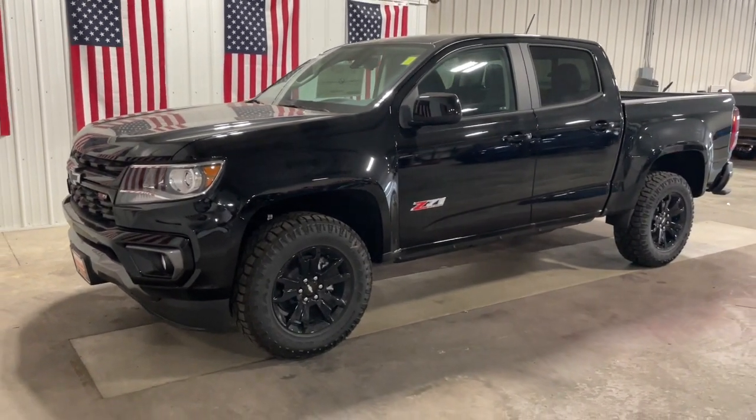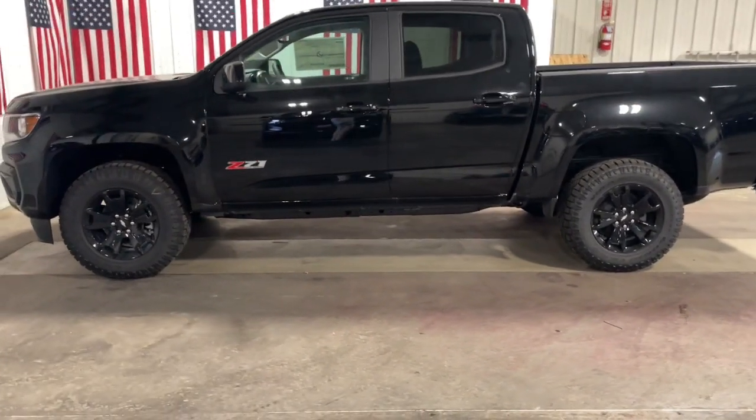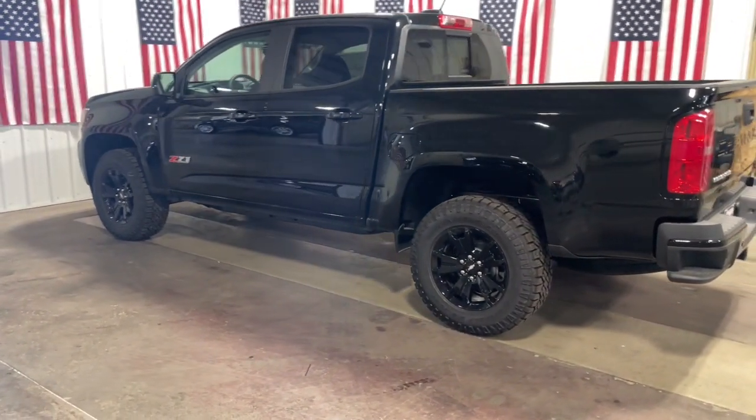Looking for your dream car? It could be the 2022 Chevrolet Colorado. The Colorado delivers the power you need to get the job done, the comfort and amenities you want, and the fuel efficiency that just makes sense in today's world.